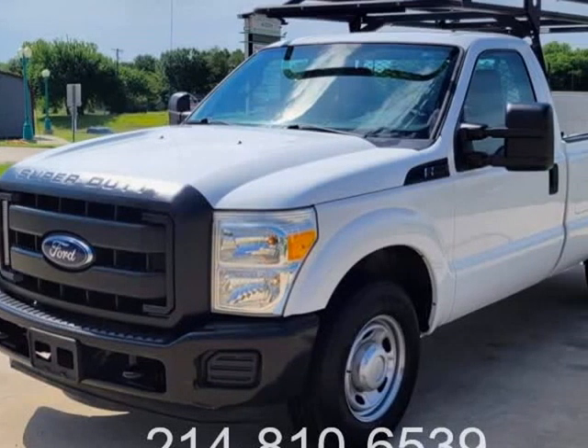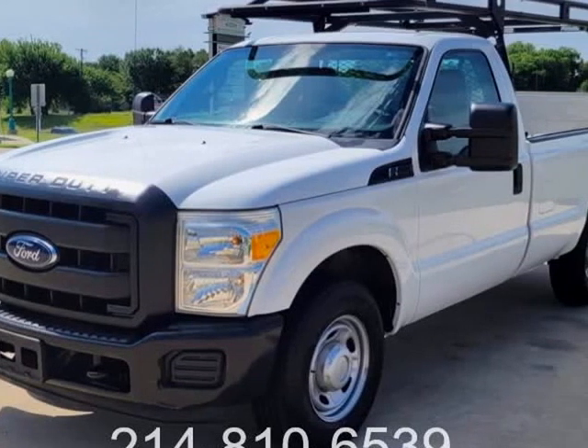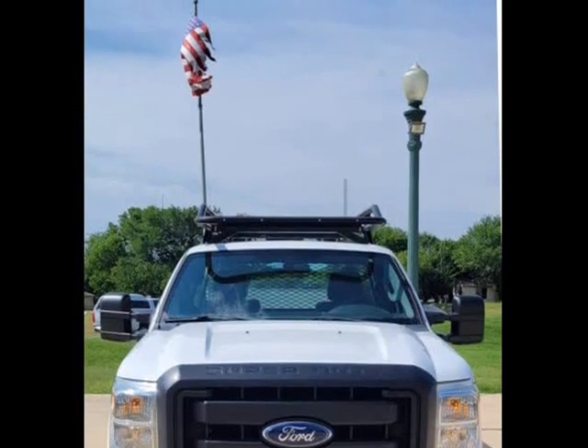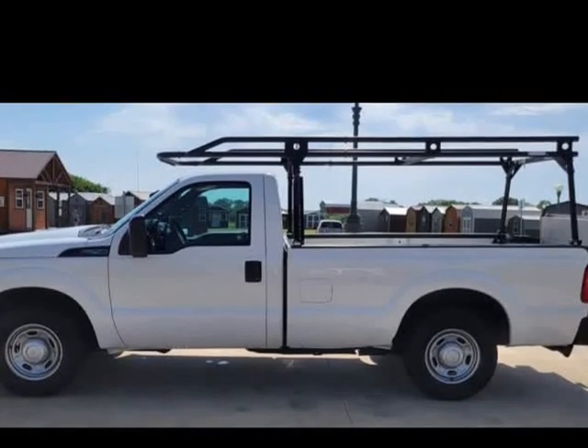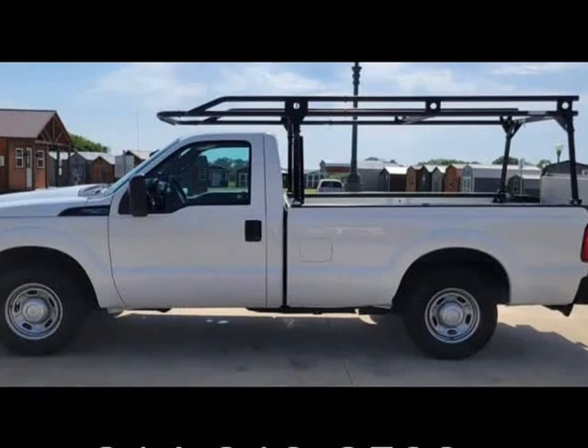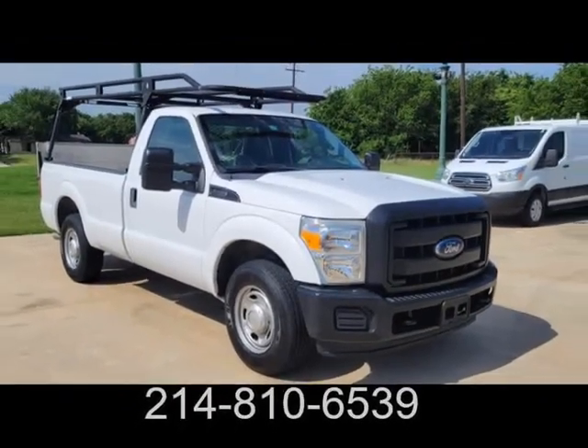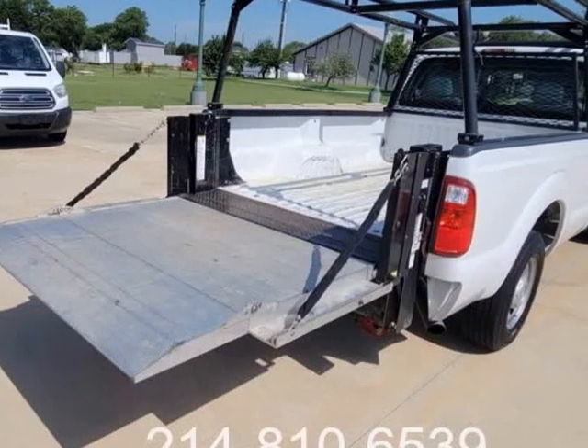This 2015 Ford Super Duty F-250 SRW is brought to you by TX Work Trucks. Low-mile 2015 Ford F-250 Super Duty service work truck — just 5 freaky miles on the 6.2 Vortec engine. Still runs and drives like new.